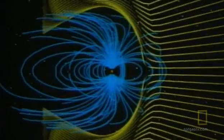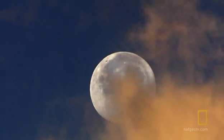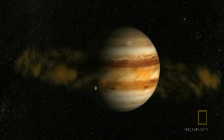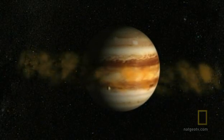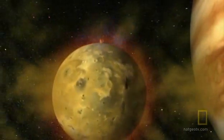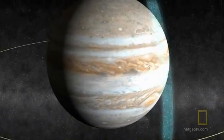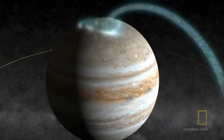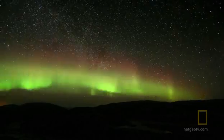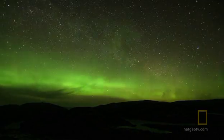Jupiter's magnetic field is the largest object in the solar system — 50 to 100 times Jupiter's size going across, and the tail is dragged out by the solar wind all the way back to Saturn's orbit. If we could see it from Earth with the naked eye, it would appear larger than our moon. It's also strong enough to divert the constant stream of sulfur emitted from the huge volcanoes on Jupiter's closest moon, Io. This material funnels down toward Jupiter's poles, creating a breathtaking light display. Like Earth, Jupiter has northern and southern lights, called auroras.